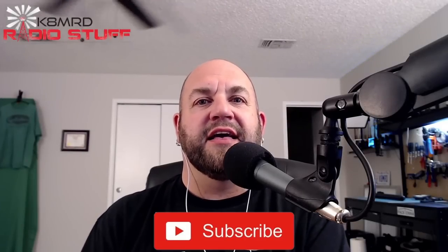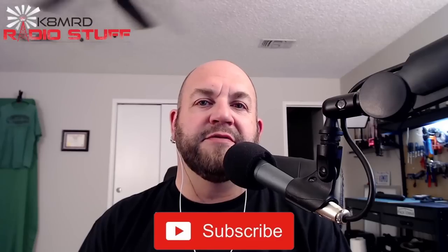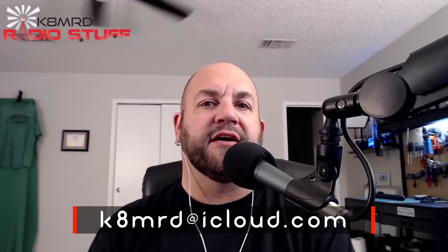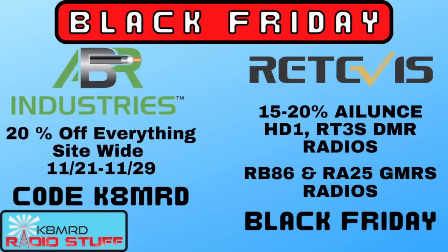What is happening, everyone? Thanks for tuning in to K8MRD Radio Stuff. My name is Mike. If you've got a question for me, shoot me an email: k8mrd at icloud.com. Just put Mailbag Monday in the subject. We've got three great questions, so let's hop right in. But before we do, let's take a look at some Black Friday deals.